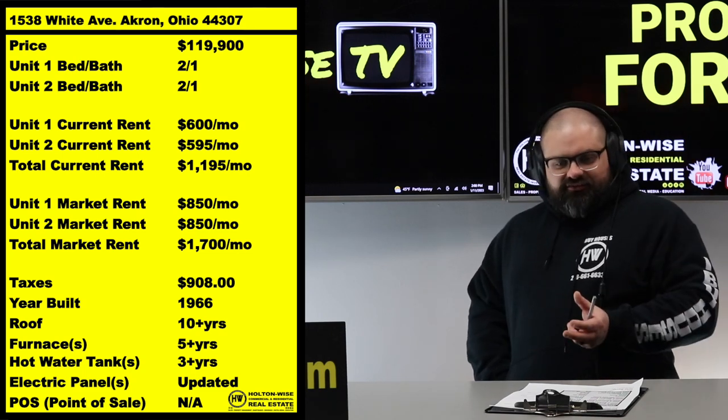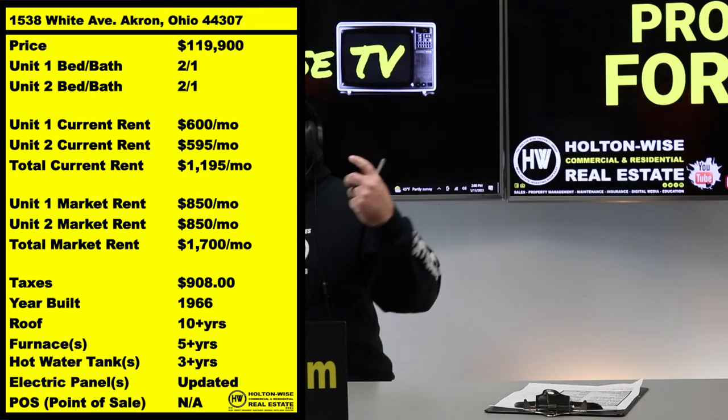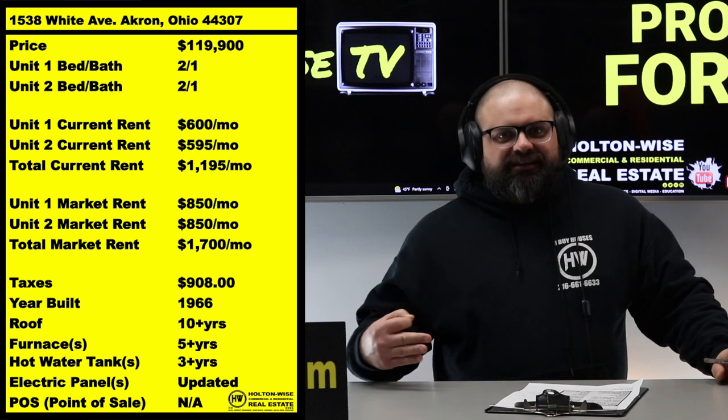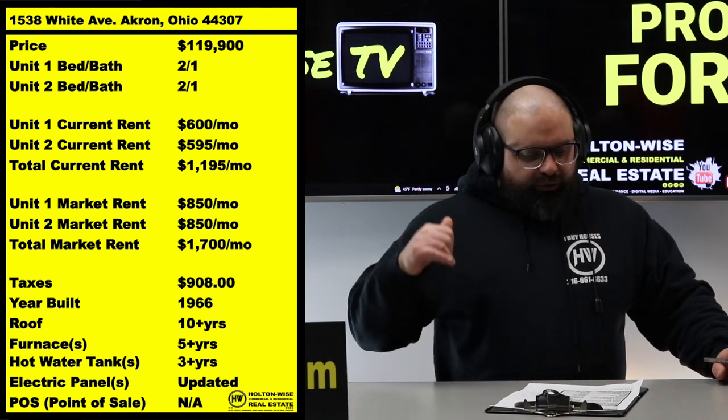If you purchase this, with professional property management you should be able to get rents up to $850 per unit — that's $1,700 a month. It's got a lot going for it: a newer roof, newer furnace, and newer hot water tanks.